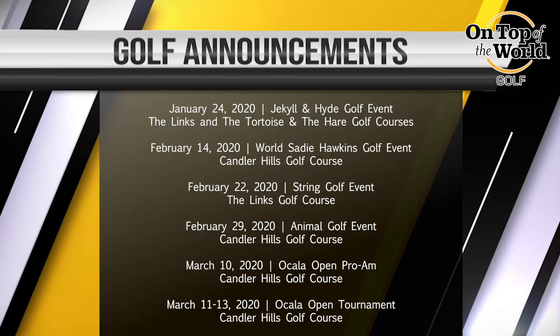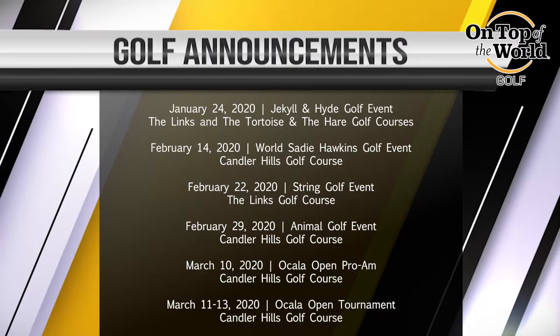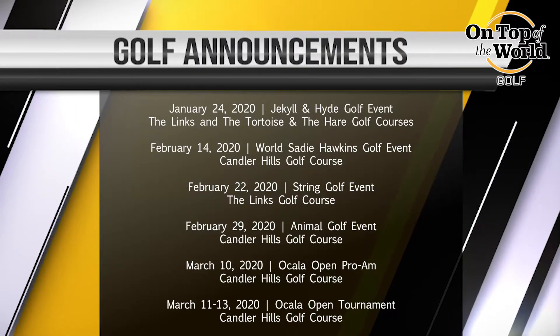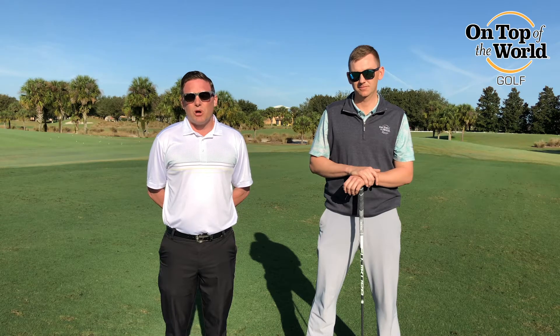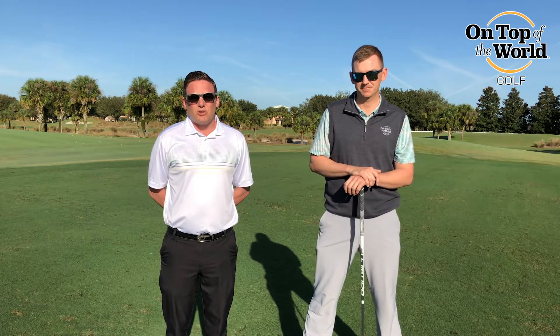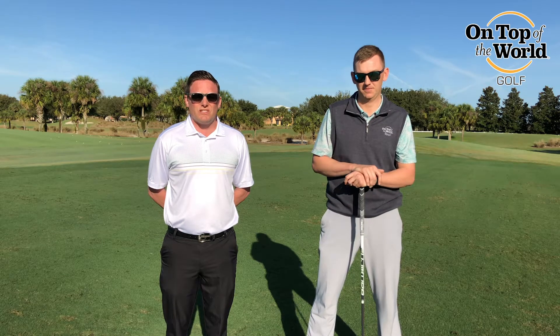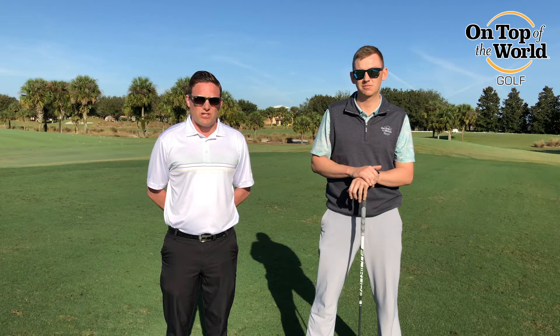Let me touch on the Ocala Open. This year's Pro-Am will be March 10th, followed by the 11th through the 13th, the actual professional event. So if you're interested in playing in the Pro-Am, check the Pro Shop. It's $900 for a three-person team. Part of that money goes to Interfaith Emergency Services and Hospice of Marion County. So check in each golf shop for registration information.